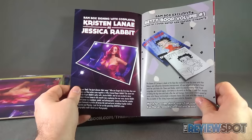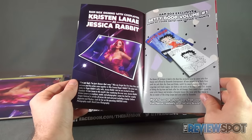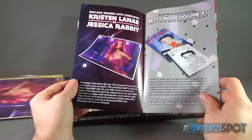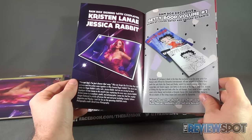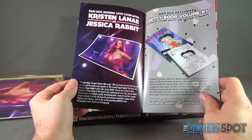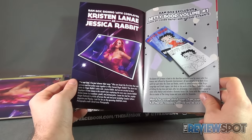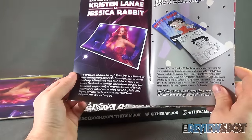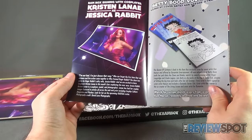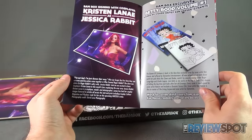We also have the BAM box signed with cosplayer Kristen Lanay as Jessica Rabbit — 'I'm not bad, I was just drawn that way.' Who can forget the first time we saw cartoons and live action come together in Who Framed Roger Rabbit? The show was stolen by Jessica Rabbit and we're excited to have cosplayer Kristen Lanay in this month's box. Kristen Lanay is a cosplayer, model, and photographer whose images have been featured in Cosplay Culture Magazine and Playboy. Look out for her upcoming Fantasy Cruise — that's F-A-N-2-S-E-A. Photography credit is David Love Photography.